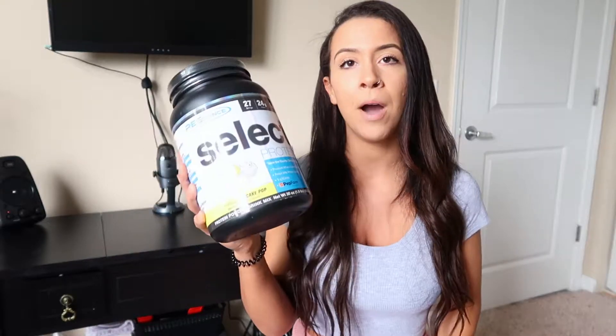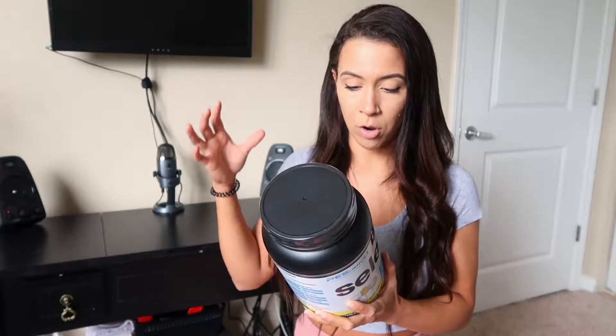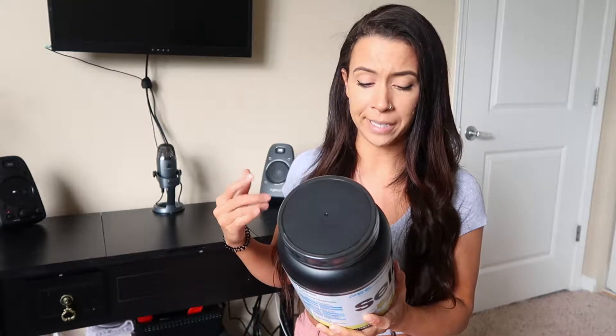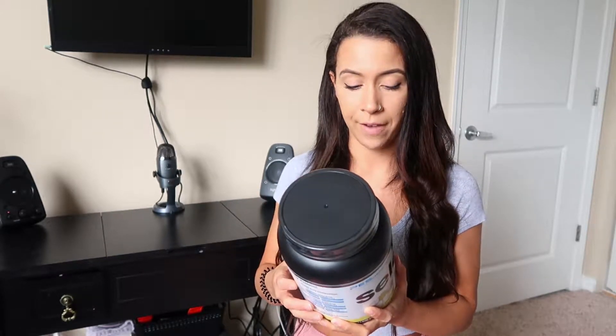I have the flavor Amazing Cake Pop. I kind of just want to break it down really quickly and see what I'm about to put into my body. So it looks like there's only 120 calories per scoop. Fat is going to be 1 gram, which is really nice — only 2% of your daily value, so really low in total fat.